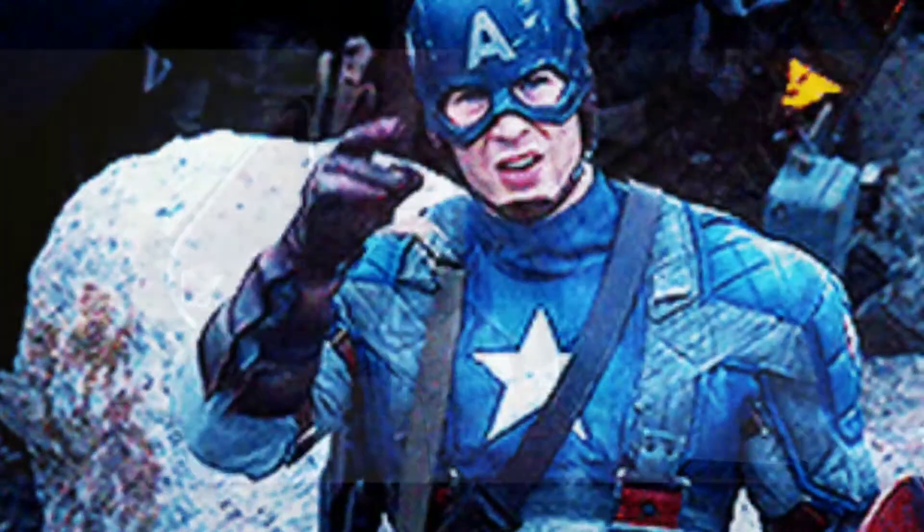Hey, what's going on guys, it's your boy Serana, welcome back to the channel. If you're new to the channel and you haven't already subscribed, please do so — I definitely appreciate you for doing that.